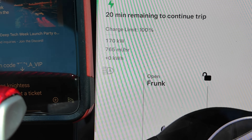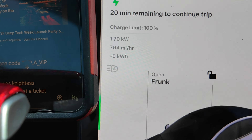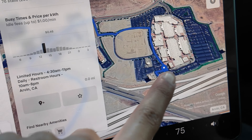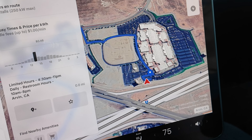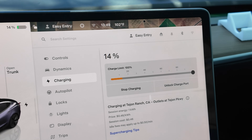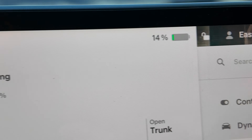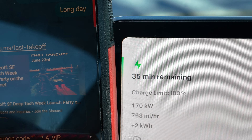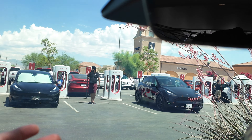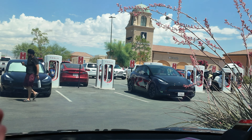We're charging at about 800 miles per hour, getting around 170 kilowatts. To continue the trip, it only needs 20 minutes. To charge to 100 percent from basically zero takes just 35 minutes — not bad at all. That's barely enough time to go inside, look around, and get some food.